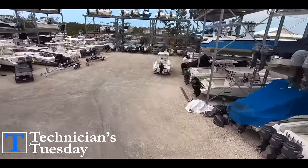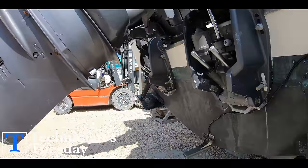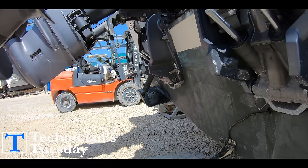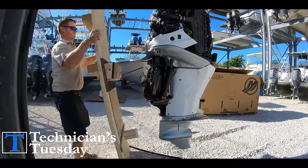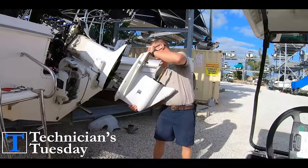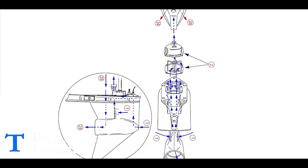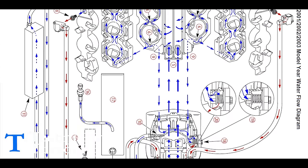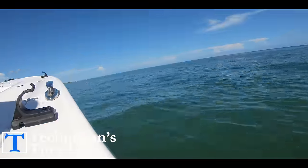Everyone that has ever owned a boat knows that boats are basically nothing but one big problem. But we can't live without them, so we just learn how to deal with each issue as they come up. This includes the boat's engine. There's just something about taking a combustion engine, attaching it to a drive shaft going into a lower unit that's submerged in the water, pulling water up through it, and then continuing to force that water through the engine, and on top of that, feeding it salty air to breathe all day. They just don't seem to like that very much.